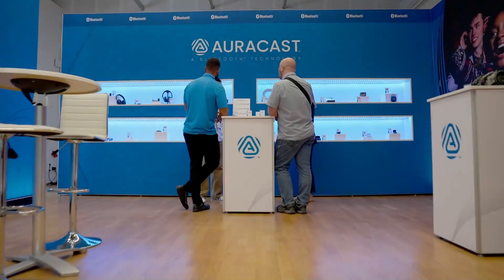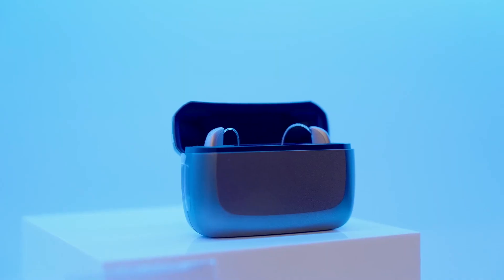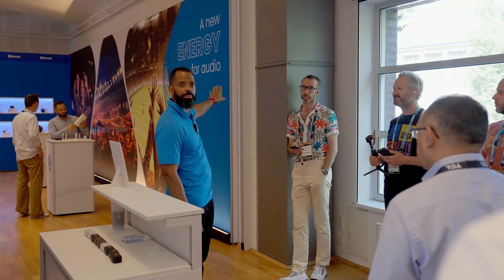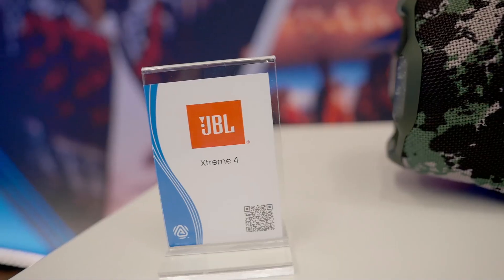All of the products that you see here are available in the market right now. We have multiple manufacturers in our product showcase. One of those is JBL, and if you heard it earlier, there's actually a JBL speaker that's been playing music in the background.